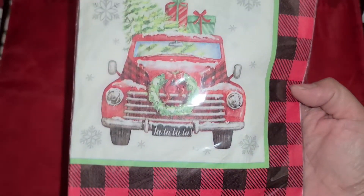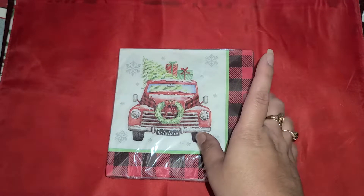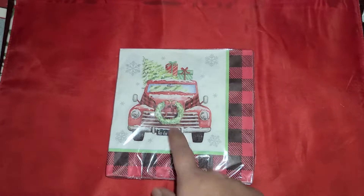Hi guys, so today I went to the Purple 99 and I picked up a couple items and I want to share with you guys what I got. First thing I got were these napkins. I love anything with a red truck and I still haven't started it, but I'm going to start it soon. I keep telling myself it's a napkin book. So I got those for that.